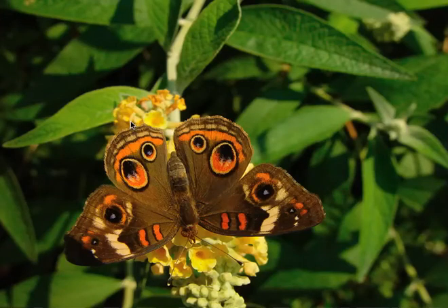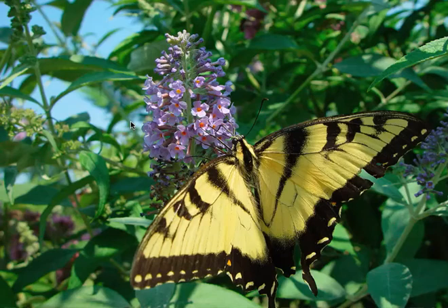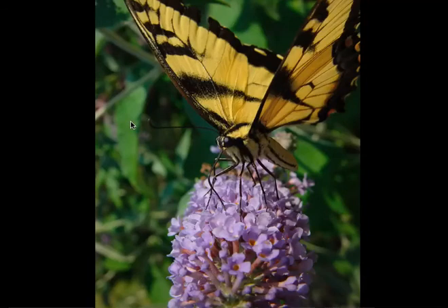I think that's called a Buckeye, but I'm not sure. Lots of different butterflies come to the butterfly bushes.